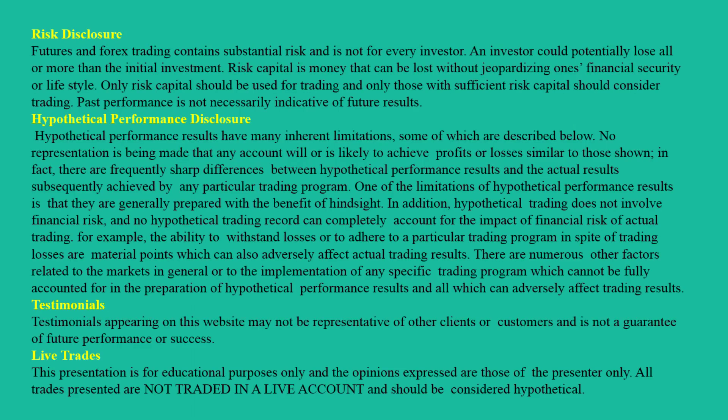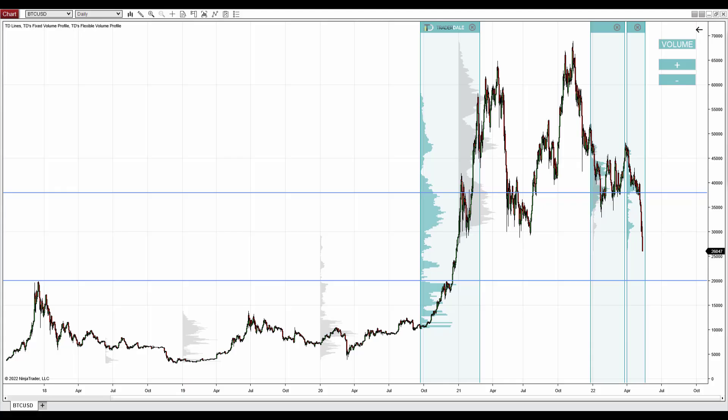Hello guys, it's Dale here. In today's video I'd like to talk some more about Bitcoin. Yesterday I made a video where I was talking about resistance on Bitcoin, based on those volumes. But one thing I haven't talked about yet — and I think you'd be more interested in this — is where I think the drop of Bitcoin will stop and where the price is likely to reverse. In other words, a place to buy Bitcoin.